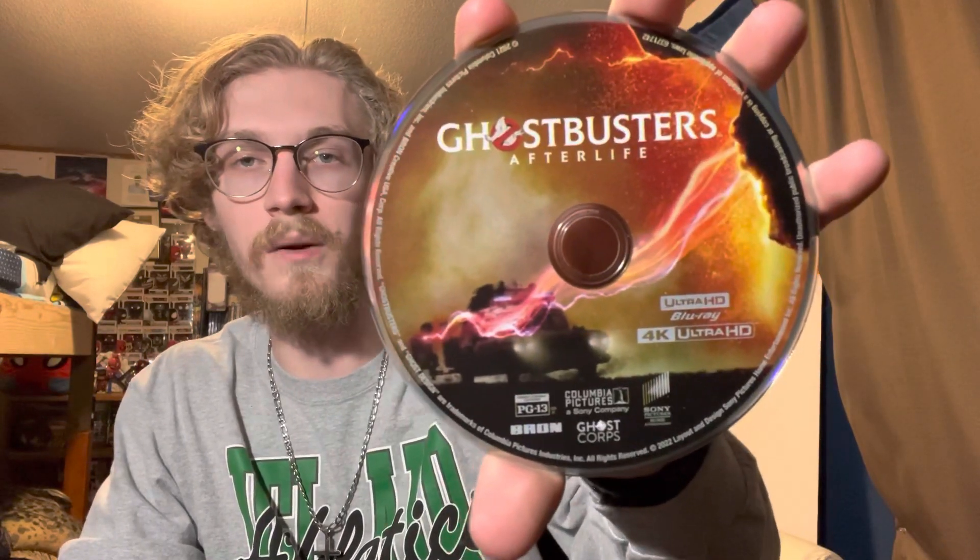There's a digital code inside — that's probably the only reason this got voted yes, but we'll see. Here's the 4K disc — it's got the car with the streams and the storm and all that.